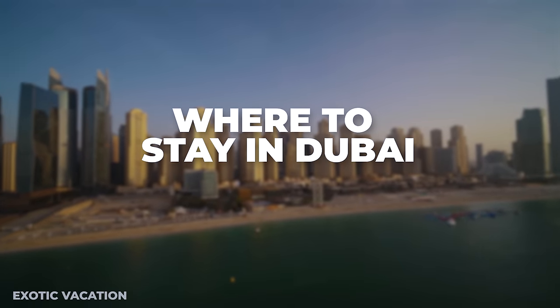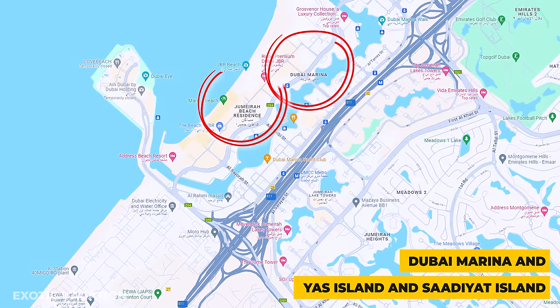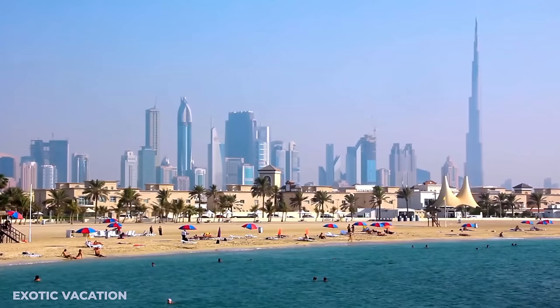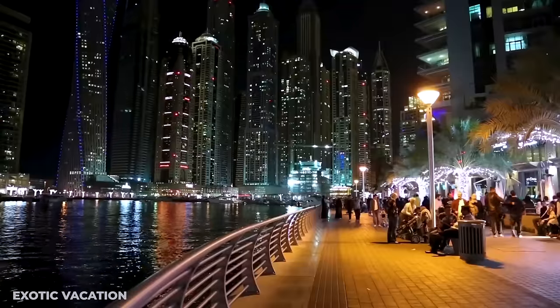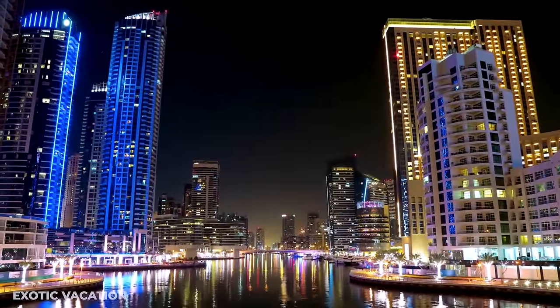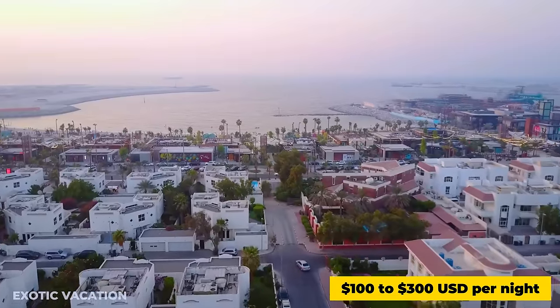Where to Stay in Dubai: For young travelers, the Dubai Marina and Jumeirah Beach Residence areas are pulsating with energy, offering beachfront access and proximity to nightlife and dining. Accommodation options range from luxury to budget, with average prices from $100 to $300 USD per night.